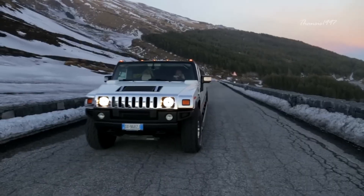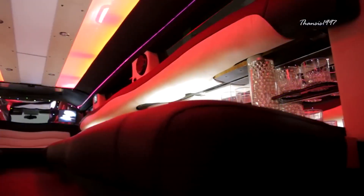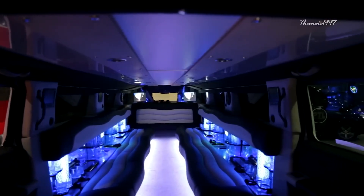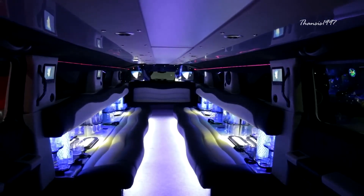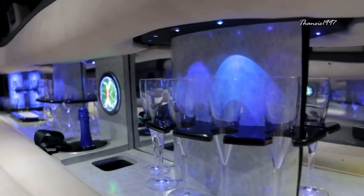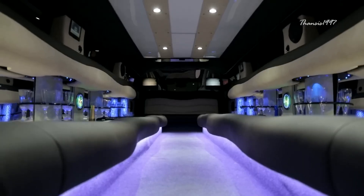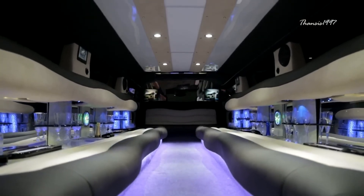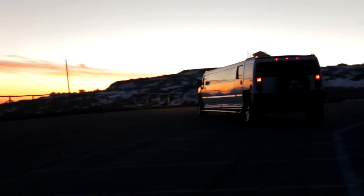The wheelbase has grown to more than three meters, but the biggest changes are on the inside. Maximum capacity has increased so the limo can comfortably seat 16 passengers, all of whom can enjoy a plethora of entertainment from the minibar, three flat-screen TVs, surround sound speaker system, and colorful lighting on the roof, among others. This is the vehicle that will unmistakably bring a lot of attention.